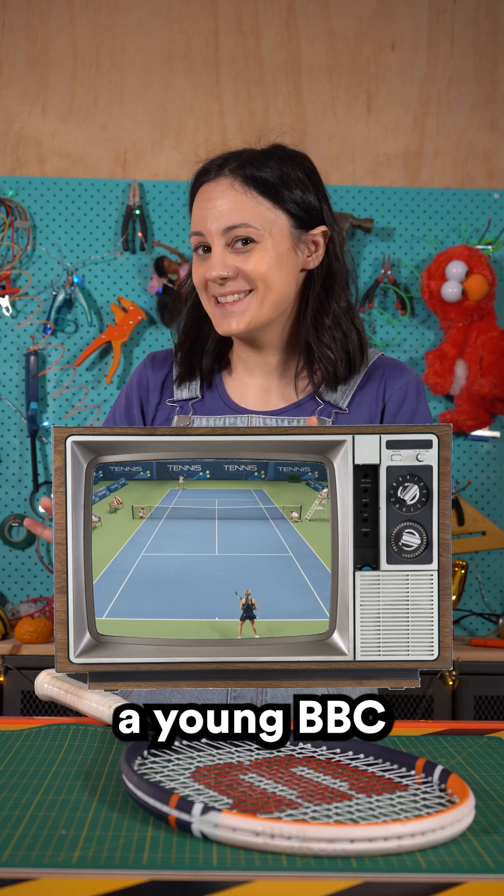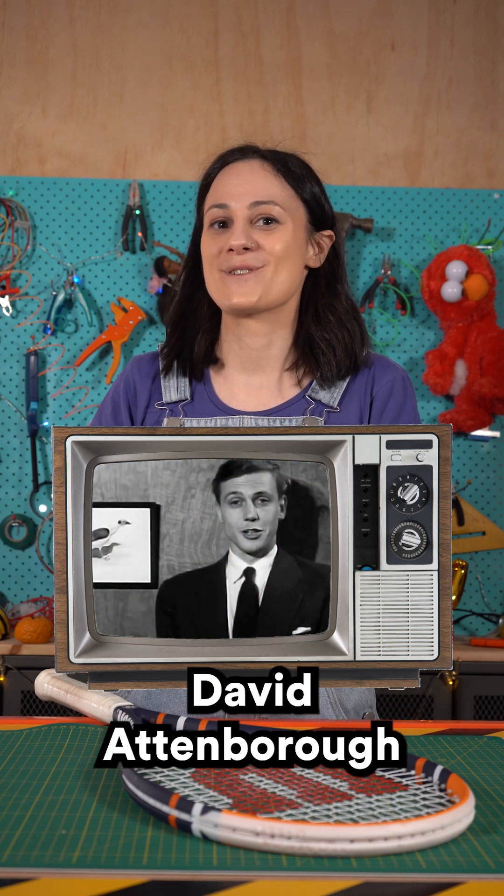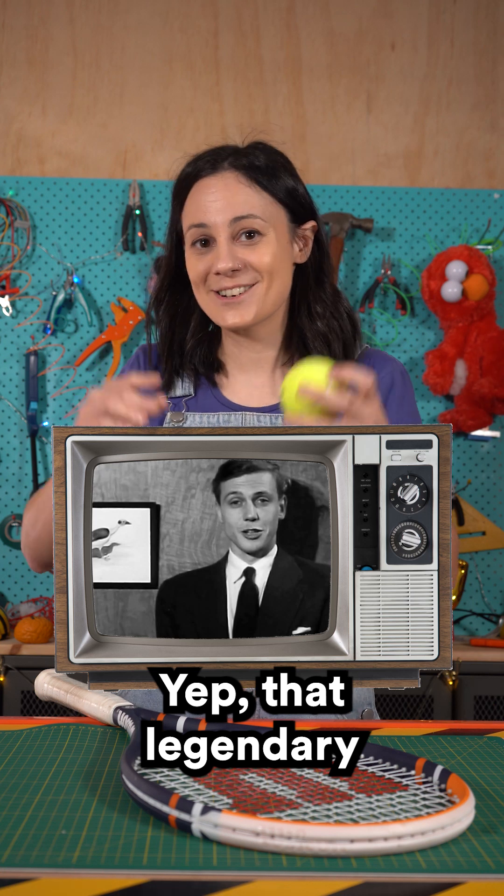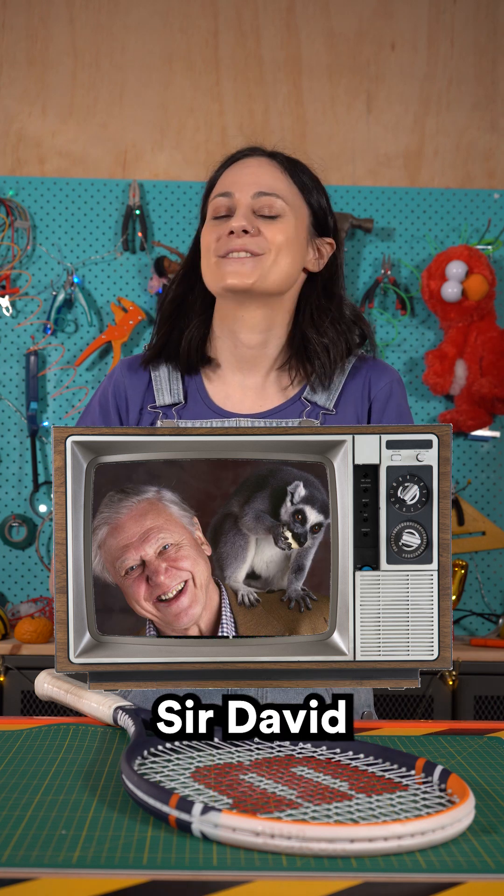And it was a young BBC tennis fan named David Attenborough who pushed for this change while introducing colour TV to Britain. Yep, that legendary nature documentarian, Sir David Attenborough.